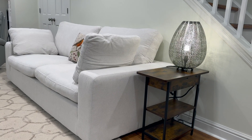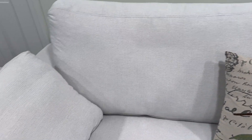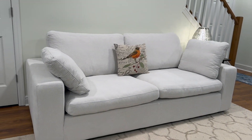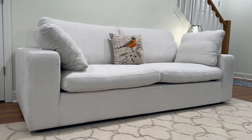Hello everyone, it's Jennifer. I wanted to show you this gorgeous couch that I was gifted — it is stunning. It is a 90-inch sofa and it comfortably seats three people, and it's perfect for catching a nap.